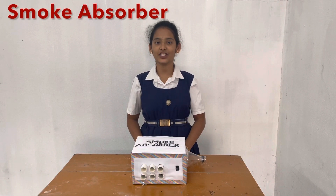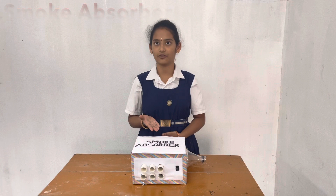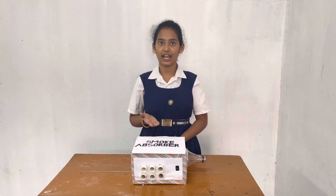Hi everyone. I am Sahita Sri from Nandri. I am here to explain to you about the smoke absorber. A smoke absorber is a mechanical device which absorbs smoke. Kitchens, factories, labs, etc. are the common areas where smoke absorbers have been used.